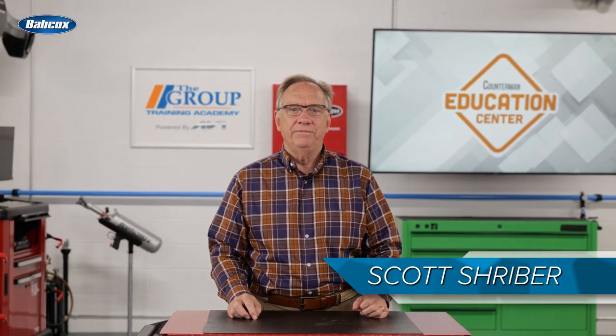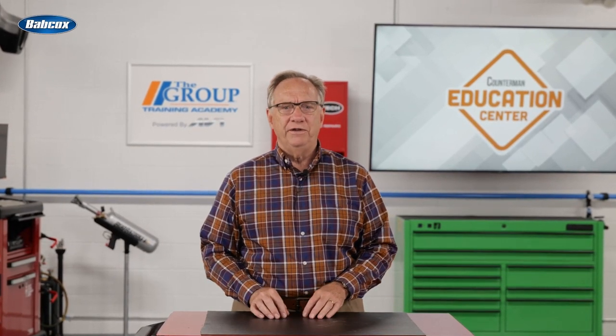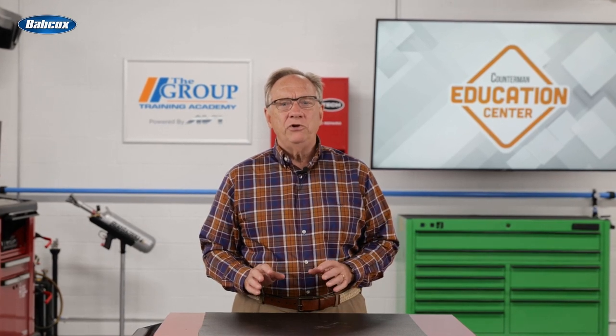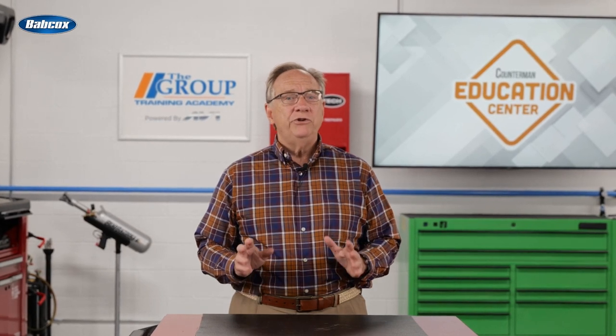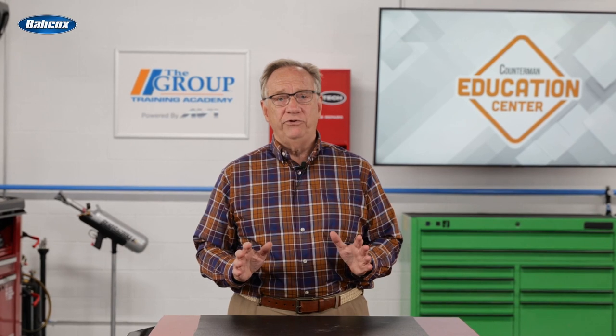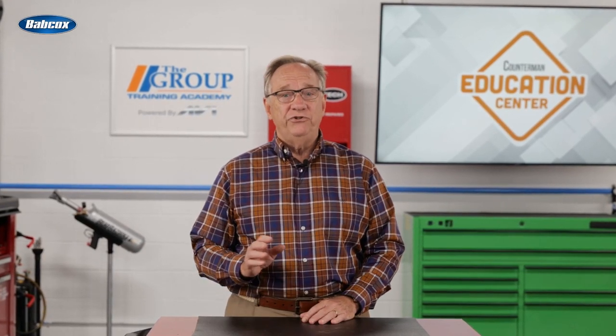Hello and welcome to this edition of Counterman Education Center. Today we're going to look into the art of suggestive selling. Yes, it's an art. Done properly, it can make you the sales professional look like a hero and get you a customer for life. Done poorly, and it comes off as a cheesy sales pitch. Let's take a look at some good examples of suggested selling.